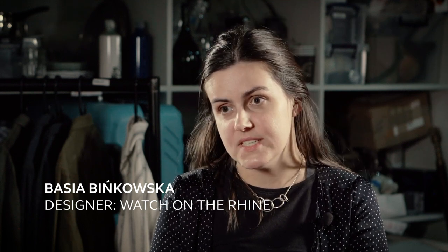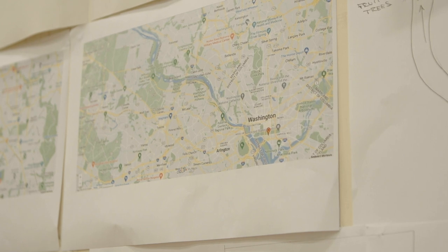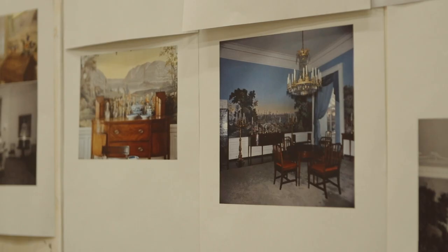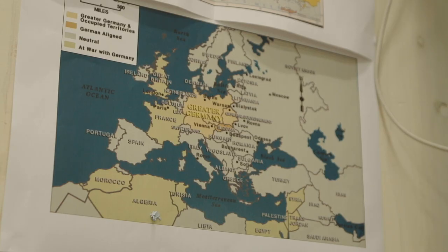Watch on the Rhine is set in Washington DC in July of 1940, and we're actually in one room throughout the whole show. It's a living room of a mansion belonging to a Farrelly family. We've got this European family arriving in the US and this clash of cultures.